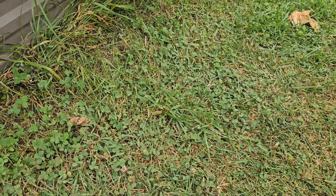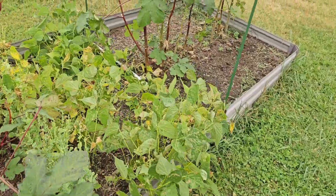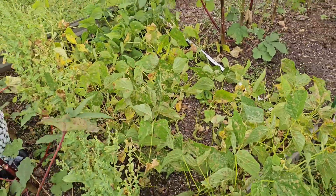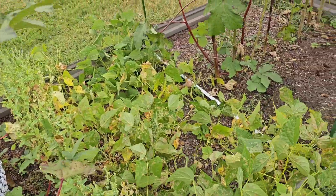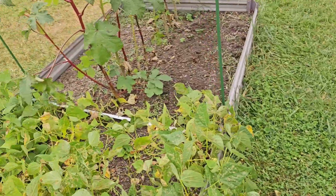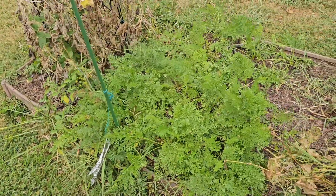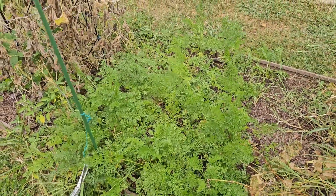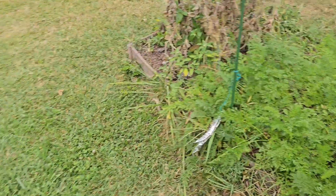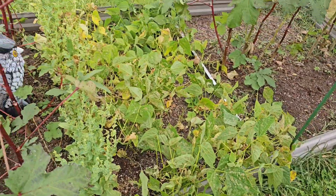I don't think these green beans are going to do much more. They've got some on them but not many, and those bugs from over here have got over here now. I'm pretty much harvesting most of these carrots. I gave a bunch of them to mom, then we're going to freeze some and of course eat some as we need them.